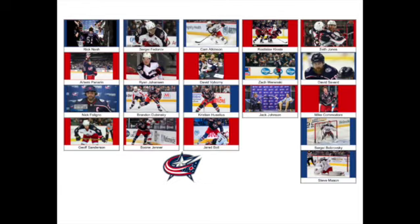Our lineup for the Columbus Blue Jackets: at defense, first pairing Rostislav Klessla and Seth Jones. Second pairing Zach Wierenski and David Savard. Third pairing Jack Johnson and Mike Commodore. Back in net: Sergei Bobrovsky and Steve Mason. Up front: Rick Nash, Cam Atkinson, and Sergei Fedorov on the first line. Second line: Artemi Panarin, Ryan Johansson at center, and David Vaborny. Third line: Nick Foligno, Brandon Dubinsky, and Christian Hussalius. Fourth line: Geoff Sanderson, Boone Jenner, and Jared Boll.